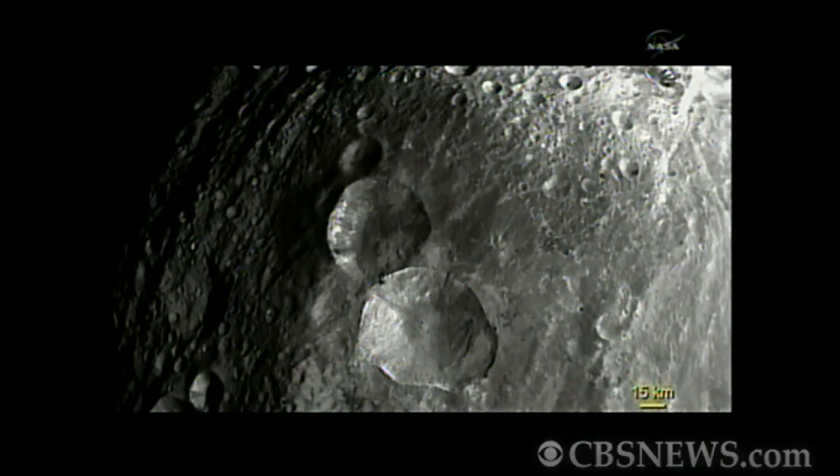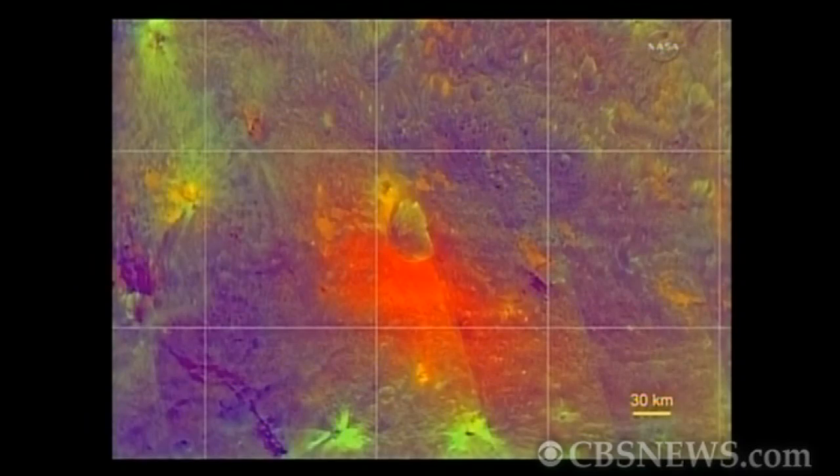This set of three craters we nicknamed the snowmen — you see the two large and the small one on top. It's a composite of a crater just south of the equator. The colour composite is used to show us differences in composition of the material on the surface.